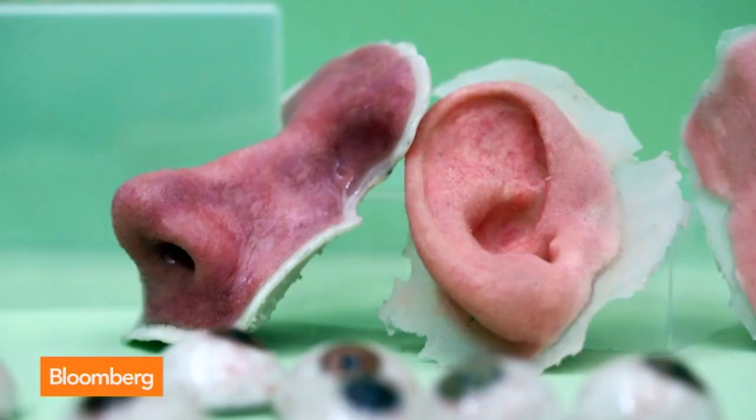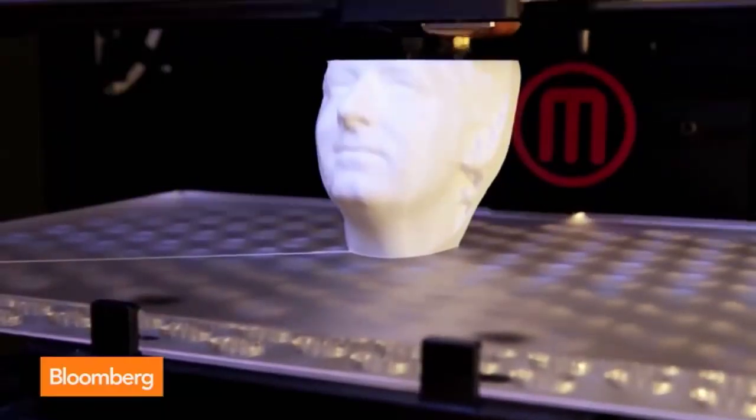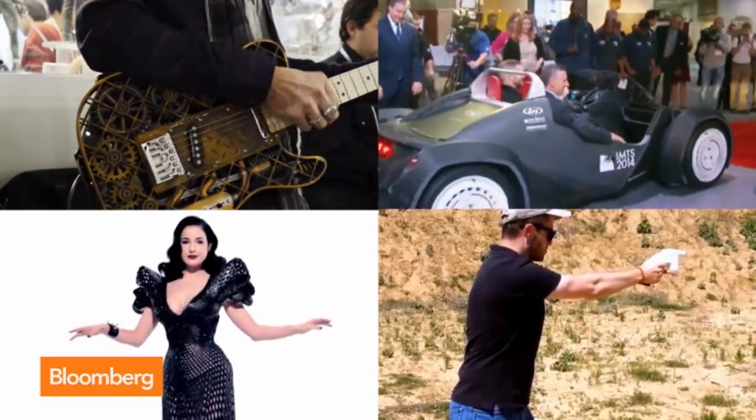The idea of 3D printing excites the imagination — on-demand products from guitars to guns, sexy dresses, fully functional cars.